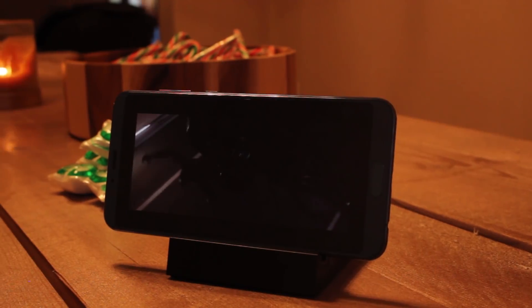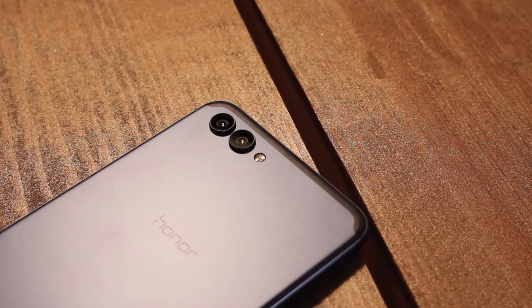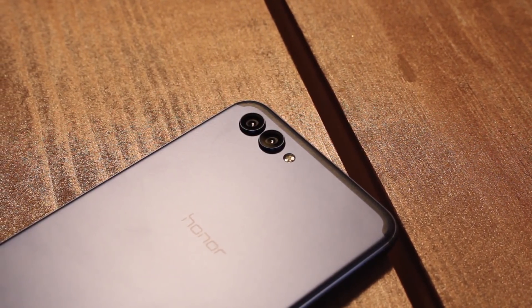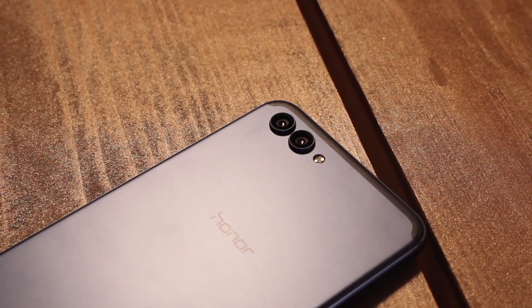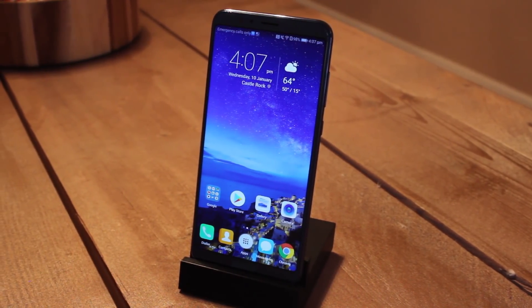First off, I'll give you the specs. The phone comes with the Kirin 970 chipset, 6GB of RAM, 128GB of storage, a 5.9-inch screen at 1080x2160 pixels, a 3750mAh battery, and a dual 16 and 20 megapixel camera with a 13 megapixel selfie camera.